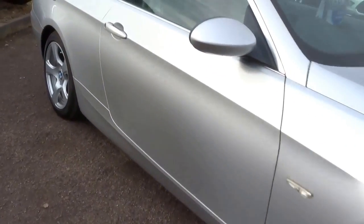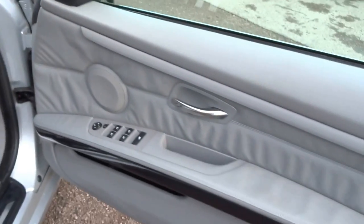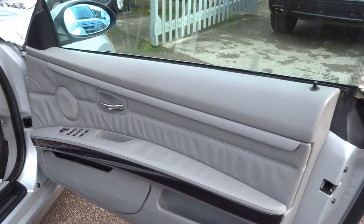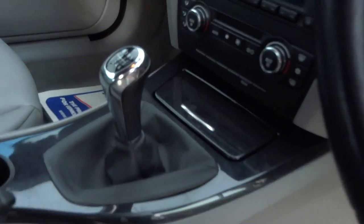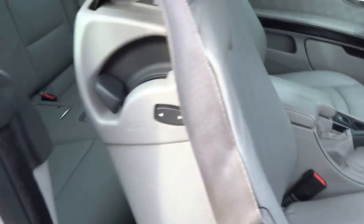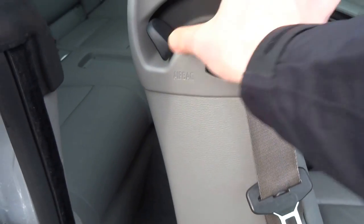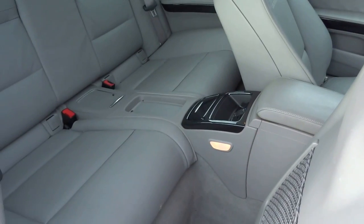Let's step in and show you round the interior. As you can see, you're greeted with this lovely grey leather, and there's a sort of piano black finish to the trim. It's got an electric front seat and two rear seats.